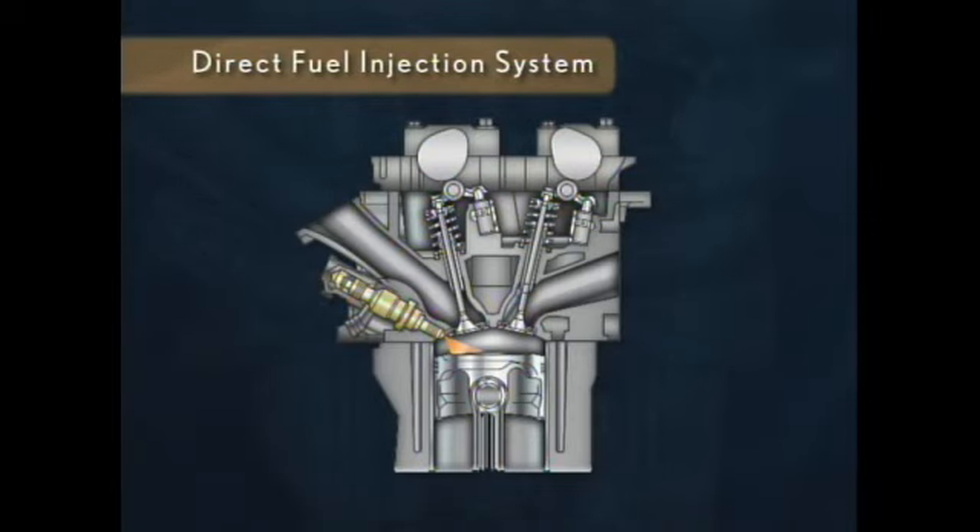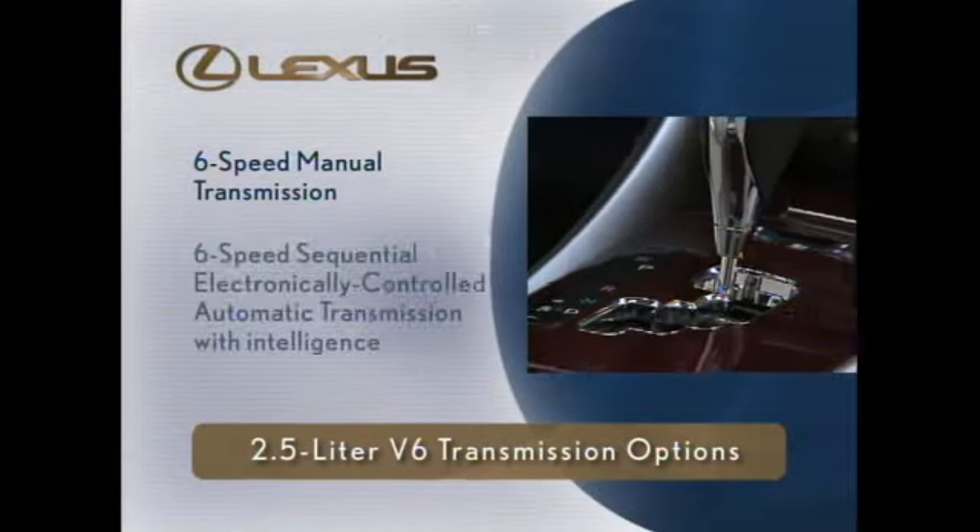The V6 creates power so efficiently because of a new direct fuel injection system that sprays a precisely measured, ultra-fine mist of fuel directly into the cylinders instead of the intake manifold as most other systems do. This means the IS can extract more power from the same amount of fuel. The 2.5-liter V6 is mated either with a 6-speed manual transmission or a 6-speed sequential electronically controlled automatic transmission with intelligence.